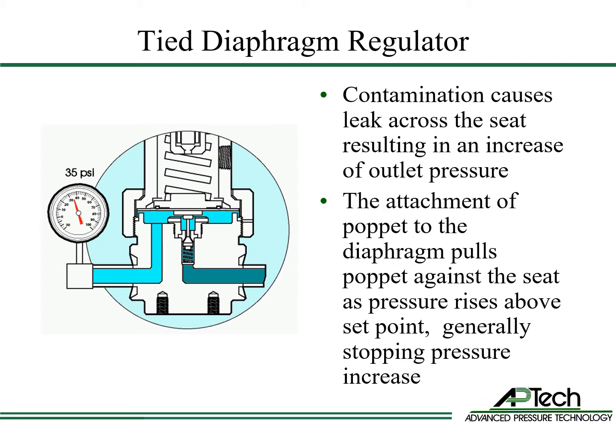Tied diaphragm regulators are the standard for source cylinder applications due to this important safety feature.